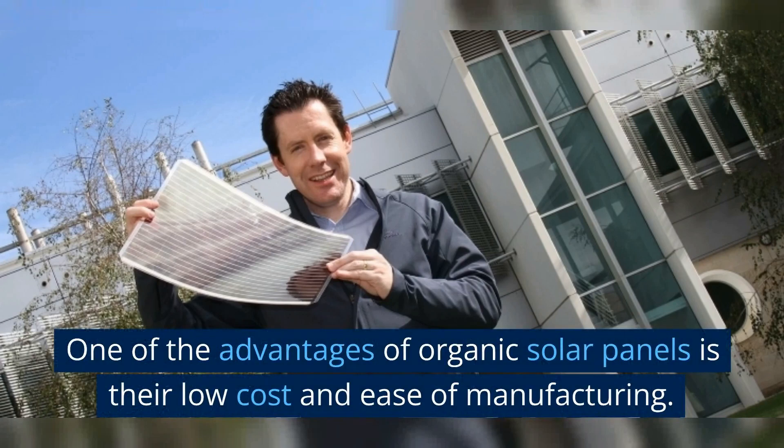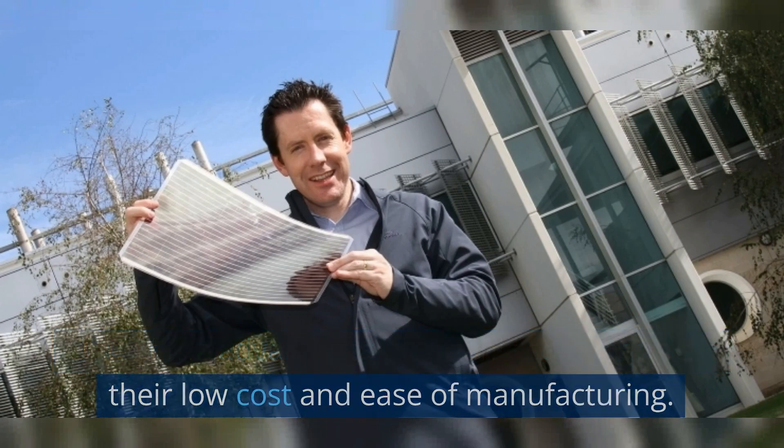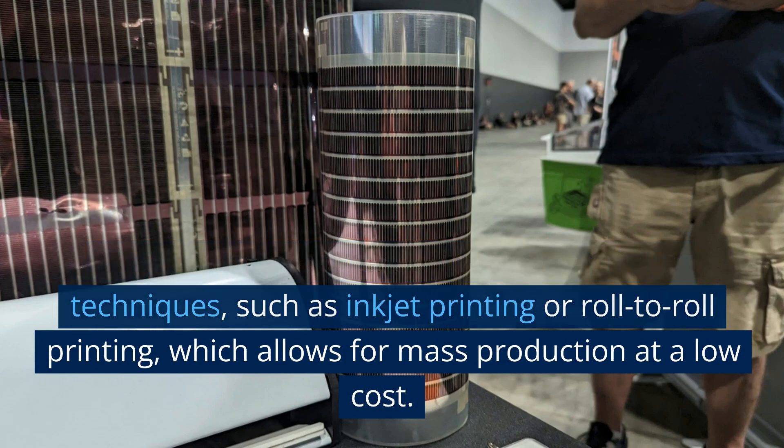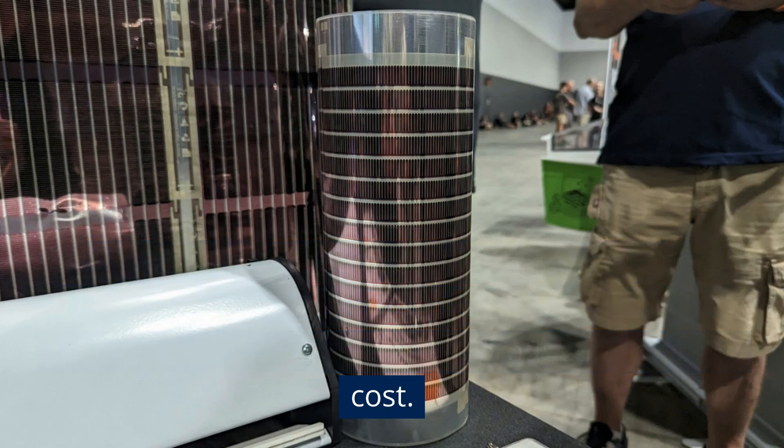One of the advantages of organic solar panels is their low cost and ease of manufacturing. They can be produced using simple printing techniques, such as inkjet printing or roll-to-roll printing, which allows for mass production at a low cost.